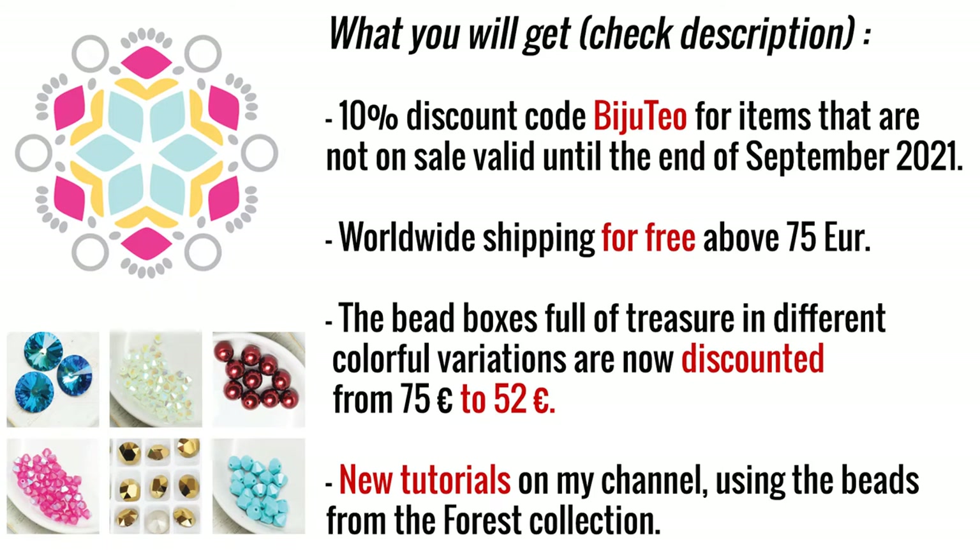Before I start unboxing, I just want to tell you what you will get if you decide to buy from the website of Beading School by Erika Sandor. You will get a 10% discount — code Bijuteo — for items that are not on sale. It is valid until the end of September, but later I will give you more discount codes. You get worldwide shipping for free above 75 euros. The bead boxes are now discounted from 75 to 52 euros, and if you buy items separately you would spend even more than 75 euros. You could also expect new tutorials on my channel using beads from the forest collection, and these tutorials can be applied to all other collections if you prefer different color combinations.